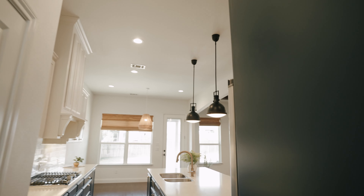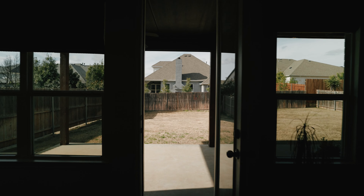The kitchen is open to the family room. The living room has a gas fireplace and overlooks the backyard.